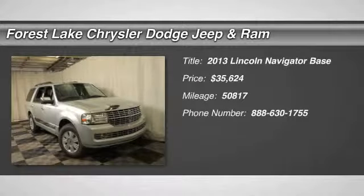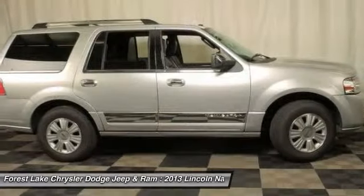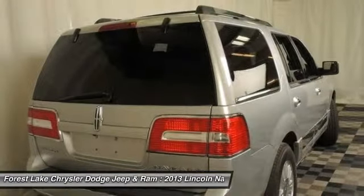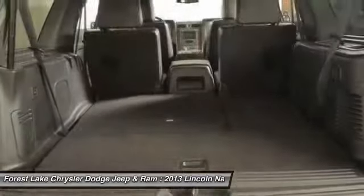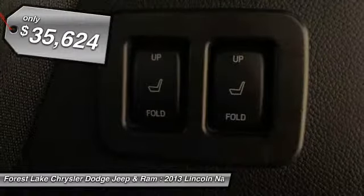The 2013 Lincoln Navigator offers over 100 cubic feet of cargo space, three rows of seating for up to eight passengers, and best-in-class leg room, as well as an authoritative 5.4-liter three-valve V8 flex-fuel engine. This luxury SUV is powerfully persuasive and is priced below $40,000.